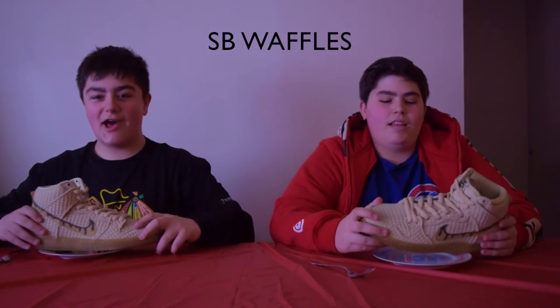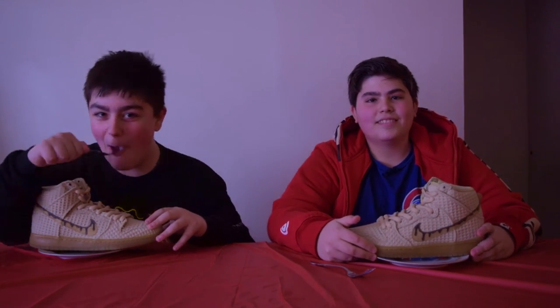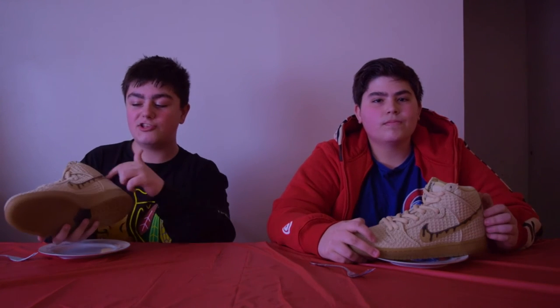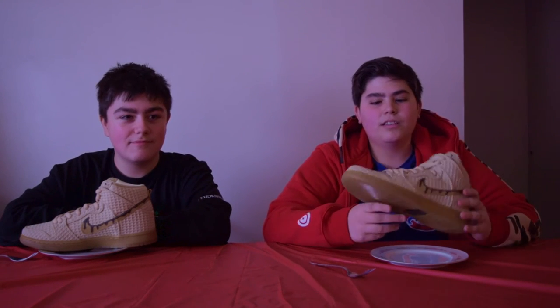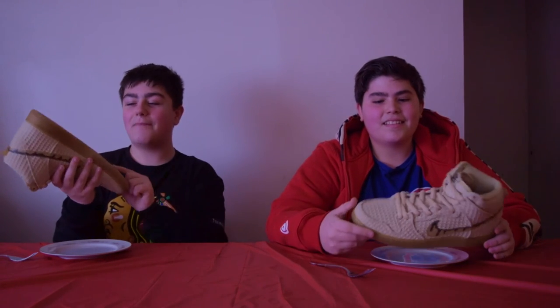These are the new SB Waffles, just released this Saturday. These shoes are very delicious, if you know what I mean. They're really good with just small details on the shoe — the little Nike swoosh has syrup dripping down, which is what I love. I like the swoosh design with the dripping — the syrup drips on it, it looks really cool. And I also like the gum bottom sole.